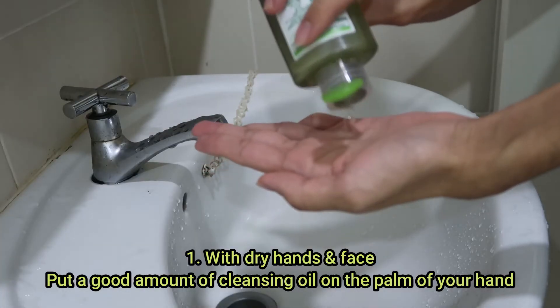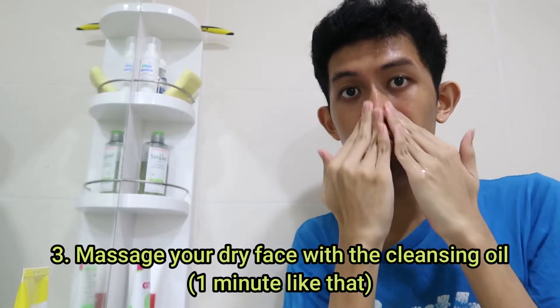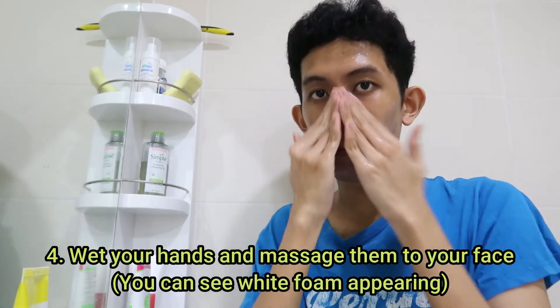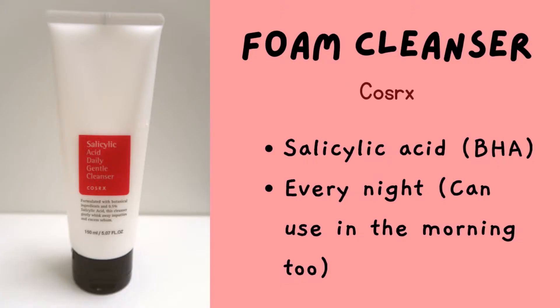Make sure you use the right technique for oil cleanser because it has specific steps. Next is face cleanser. I just started using the CeraVe Salicylic Acid Daily Gentle Cleanser. This one is very good for oily skin because it contains salicylic acid.